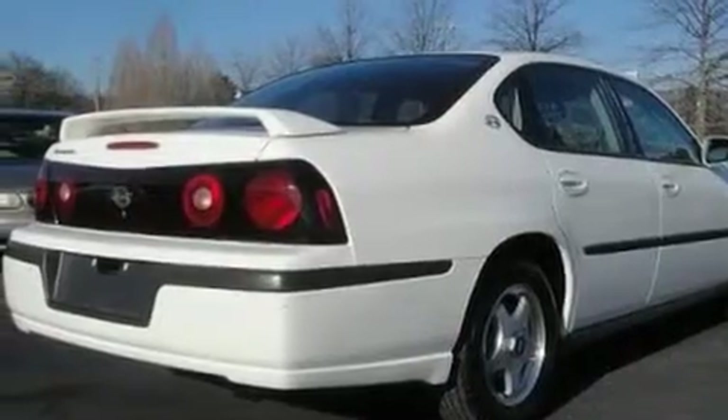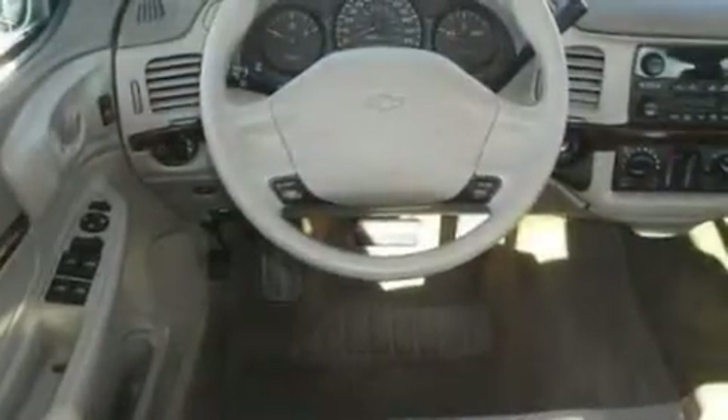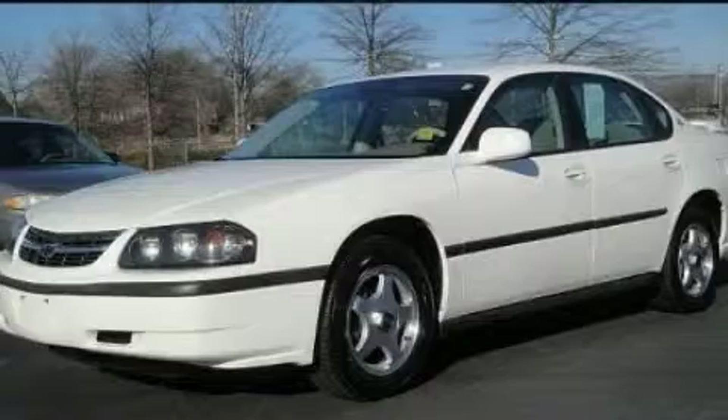Its top features include heater vents for rear-seated passengers, a keyless entry system, a passenger side vanity mirror, and an anti-theft protection system. Please call us today for more information on this great vehicle.